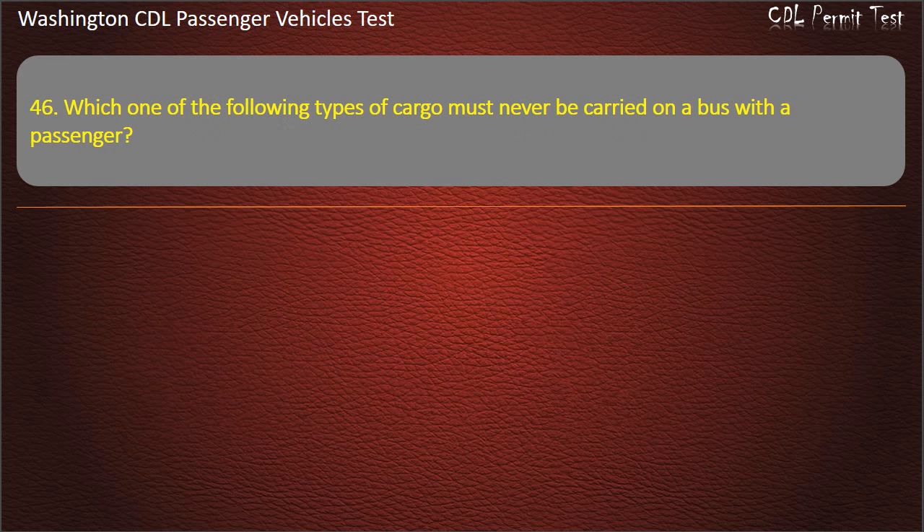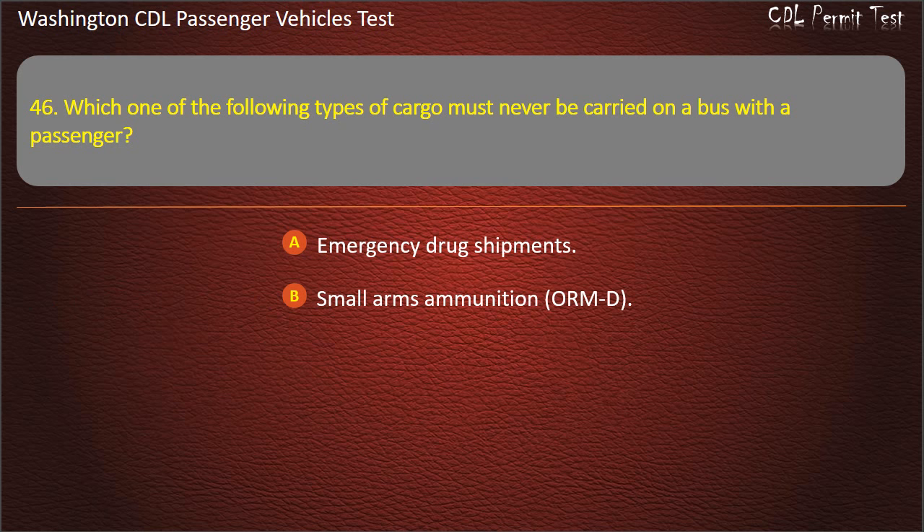Question 46. Which one of the following types of cargo must never be carried on a bus with passengers? Emergency drug shipments, small arms ammunition, emergency hospital supplies, or tear gas. Answer: Tear gas.